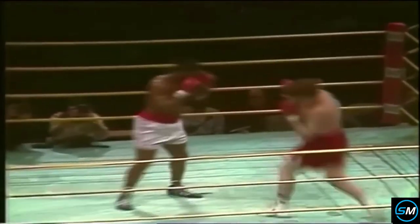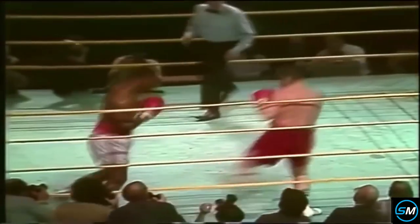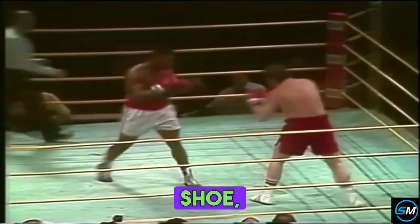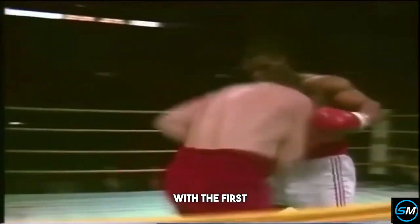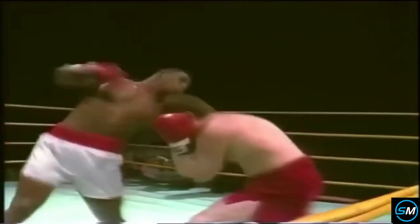Round number one is underway. Out comes Tyson as he always does, pressing straight forward. He doesn't wear a robe into the ring, doesn't wear his socks — just puts on the shoes, the trunks and the gloves, and he's ready to go to war. He's already shaken Zauski up with the first shot of the fight, and he almost looked disgusted that Zauski looked ready to fall.